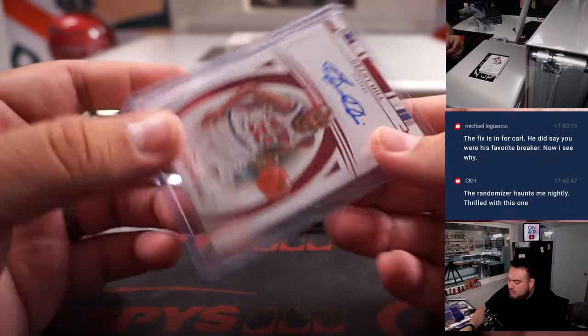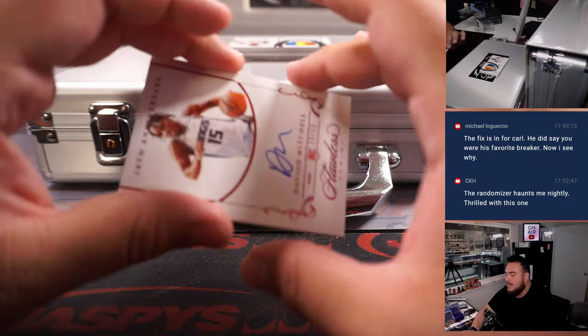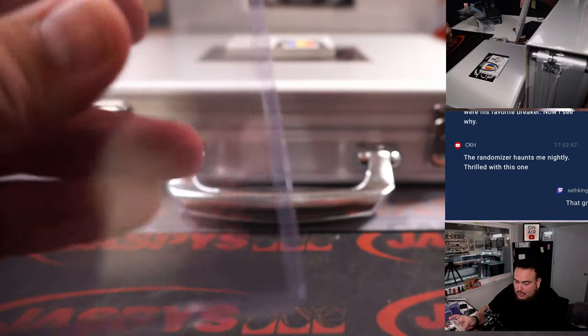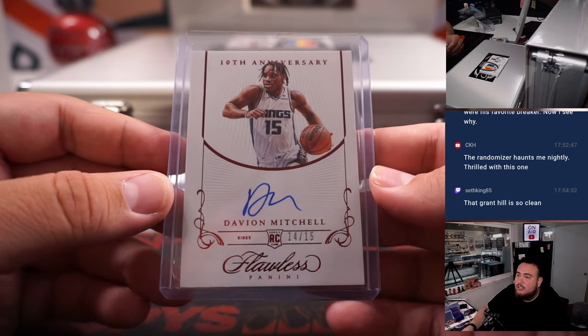We got Grant Hill for Detroit, 2 out of 15. Detroit 2 is Jim — there you go, man. Then we have a Davion Mitchell rookie autograph. Sacramento Kings, also part of a random number block. Sacramento 4, spot 14 — spot 4 is Matthew Shira.